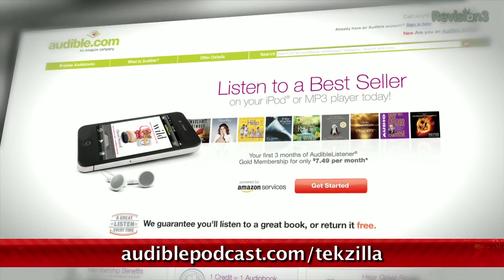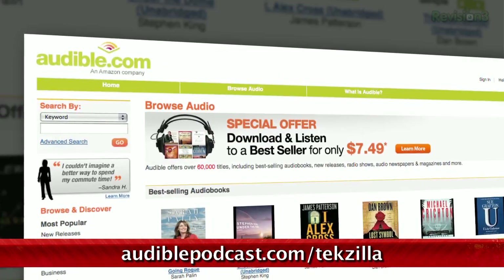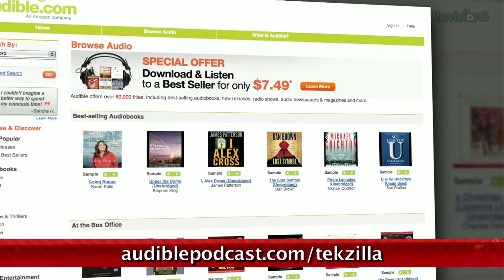Audible.com is the leading provider of downloadable digital audiobooks and spoken word entertainment. Audible has over 100,000 titles to choose from, to be downloaded to your smartphone or MP3 player. Go to audiblepodcast.com to get a free audiobook download of your choice when you sign up today.